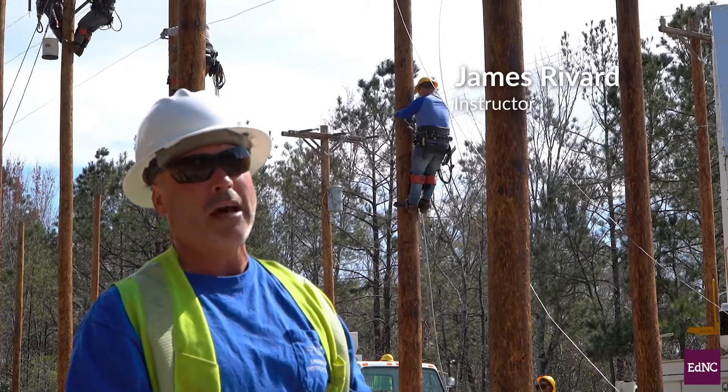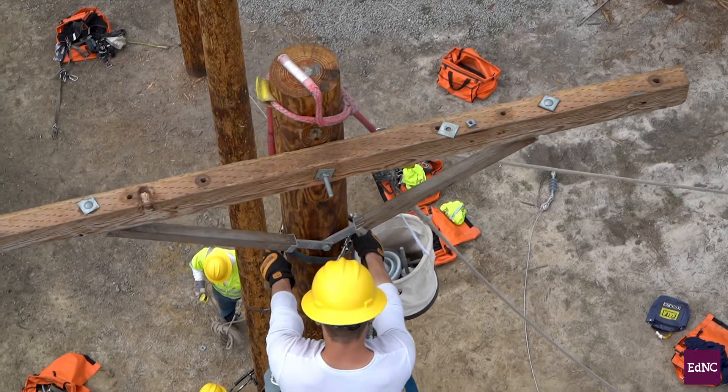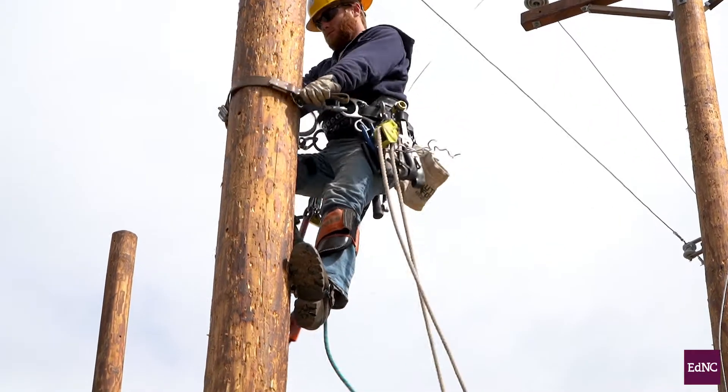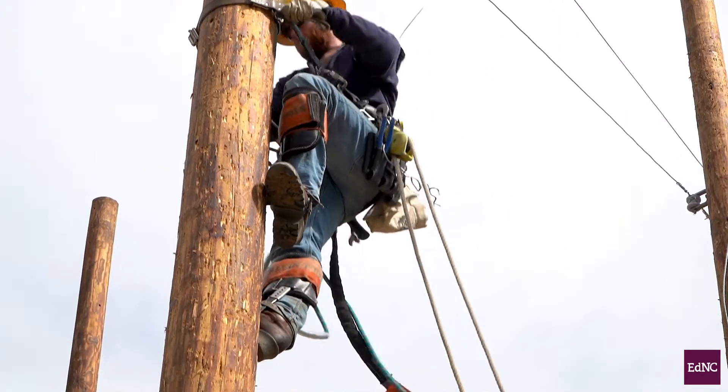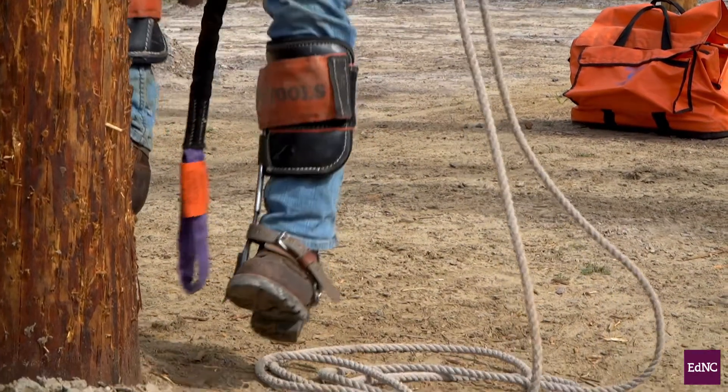Right now they're stripping out a three-phase line. They're going to release the conductors, let them down under control, strip the pole down bare, and continue on to the next pole. They're going to strip this entire three-phase line and they're going to rebuild it.